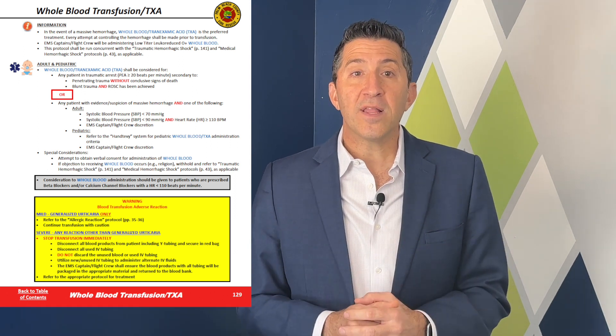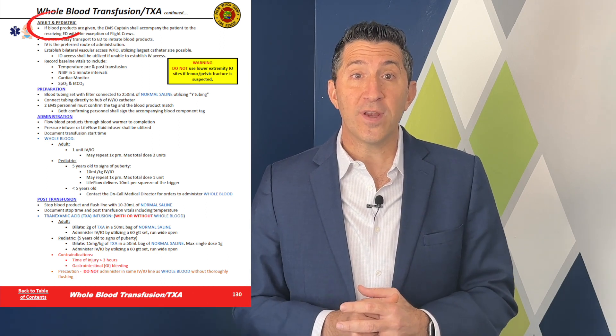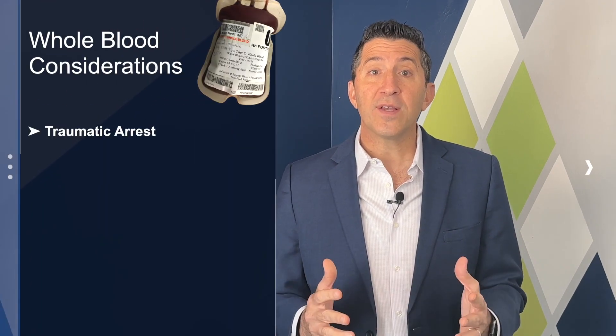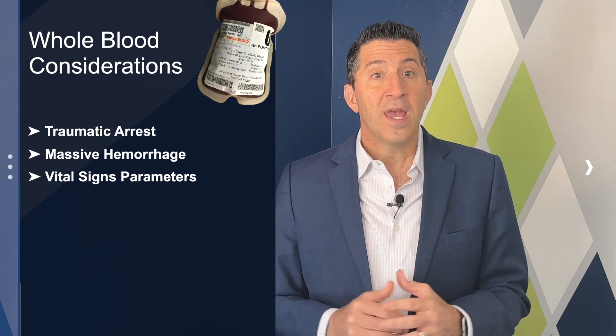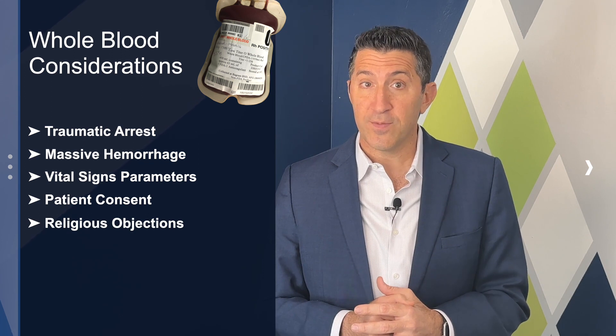We've developed guidelines for both adult and pediatric patients on when to consider whole blood and tranexamic acid, or TXA, administration. These take into account factors such as traumatic arrest, evidence of massive hemorrhage, vital sign parameters, and also considerations like patient consent and potential religious objections.